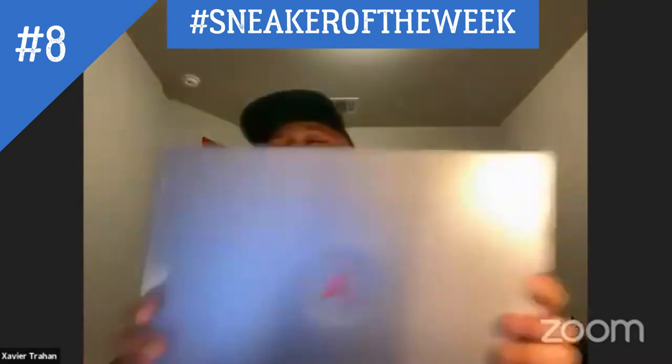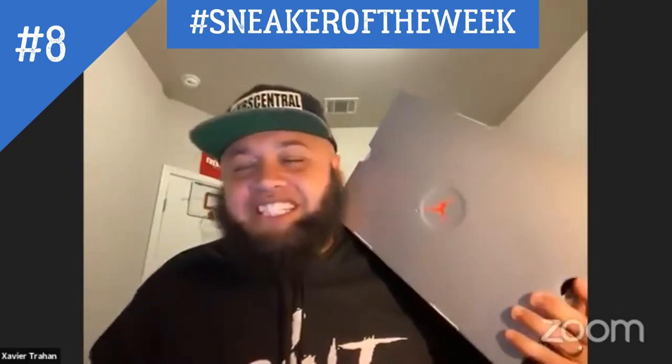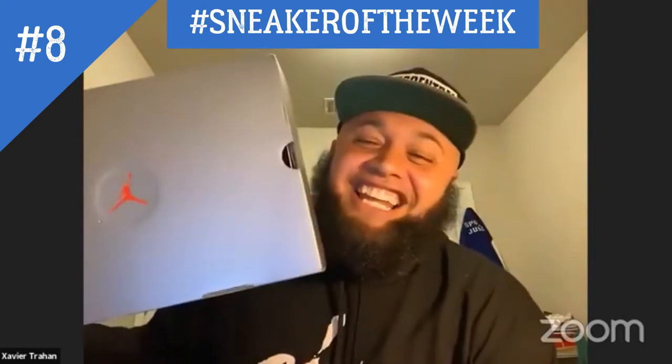I'm gonna go with the Sixes. He says the Sixes. So for anybody out there, Keo is a whopping two and five on the sneaker of the week. He actually got last week's sneaker of the week correct, but this week he lost again.